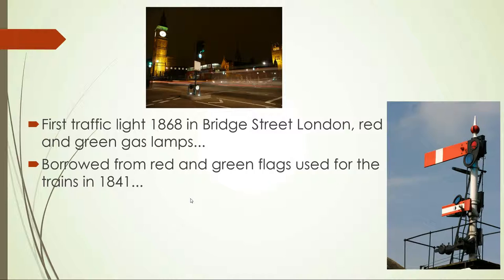Those gas lamps borrowed from red and green flags used for the trains in 1841. Although originally they used white for go, but this didn't work out because there'd be confusion if the light just wasn't showing or if it was meaning go. So they changed it to green.